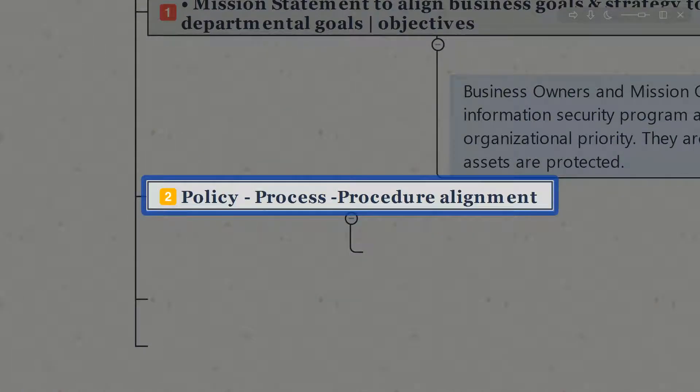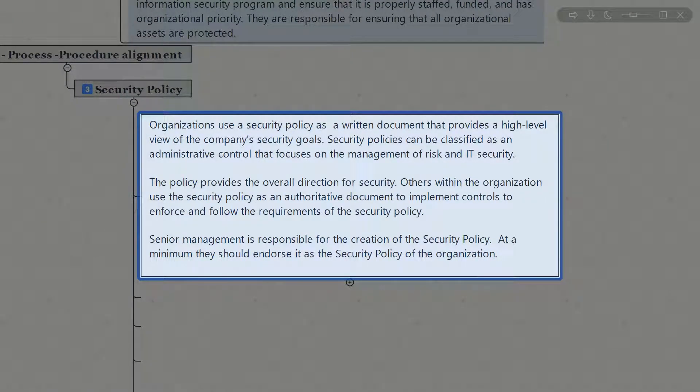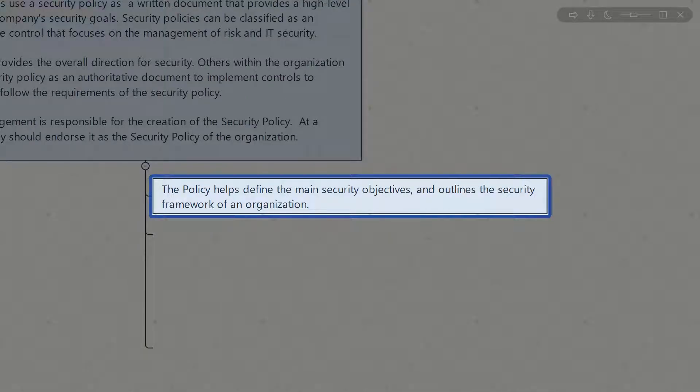When it comes to documentation, governance, and things like policies, processes, and procedures, the security policy fits in the area that helps the organization provide a high-level view of the company's security goals. Policies help define the main security objective and outline the security framework of an organization — covering the who, what, when, where, why, and how, and the methodology you want to use.